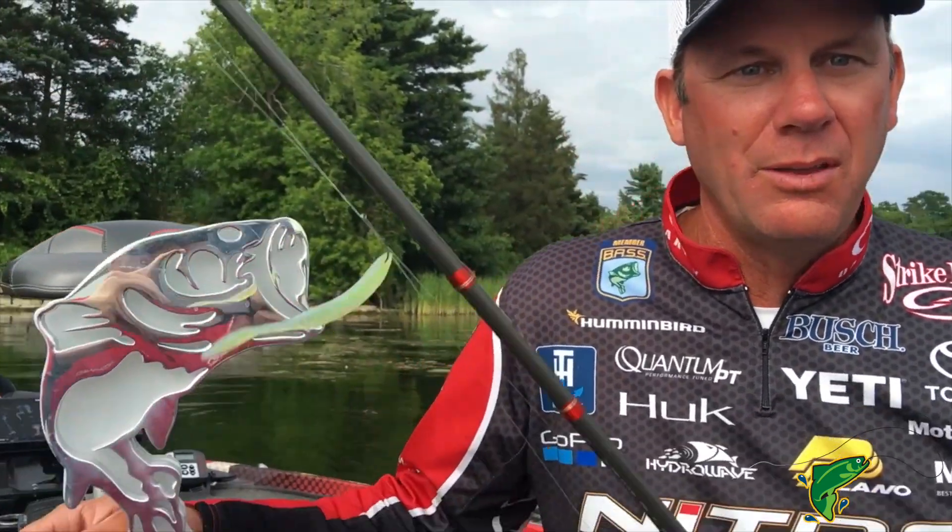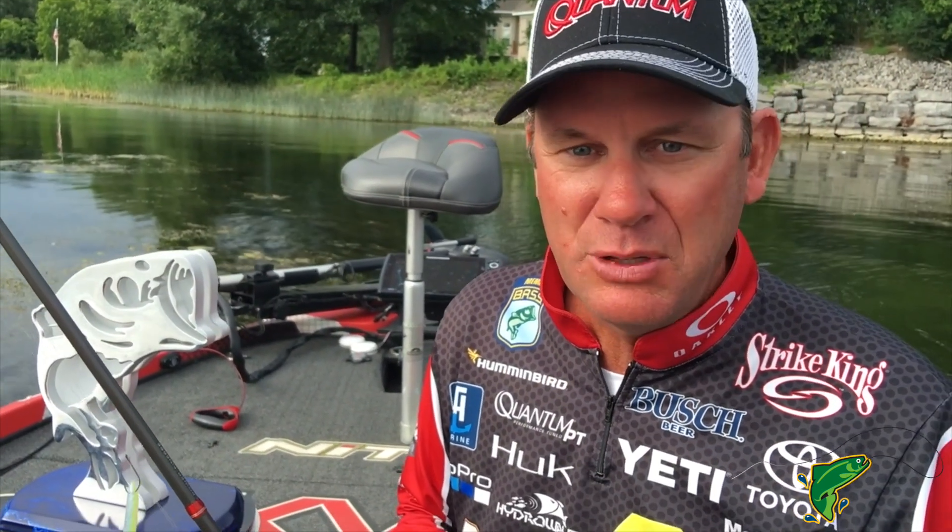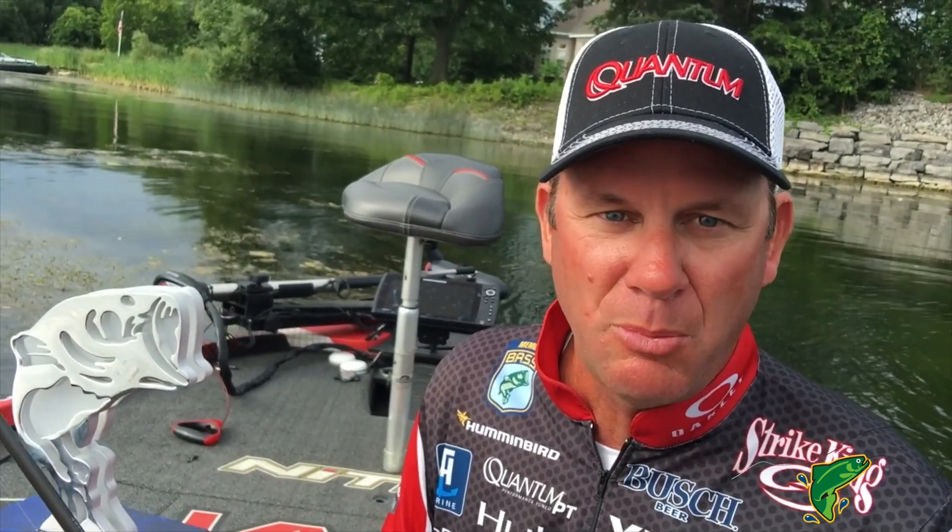Hey, Kim Van Dam here. We're at the St. Lawrence River, Waddington, New York. Just finished up the Bassmaster Elite Series event here and I won my 24th bass event. It was really special this week because the St. Lawrence River is the place that I fished my first Bassmaster event. This is my 300th event that I fished with the Bassmasters — a 27-year career — and to win here is really, really special. I did it by fishing for smallmouth.